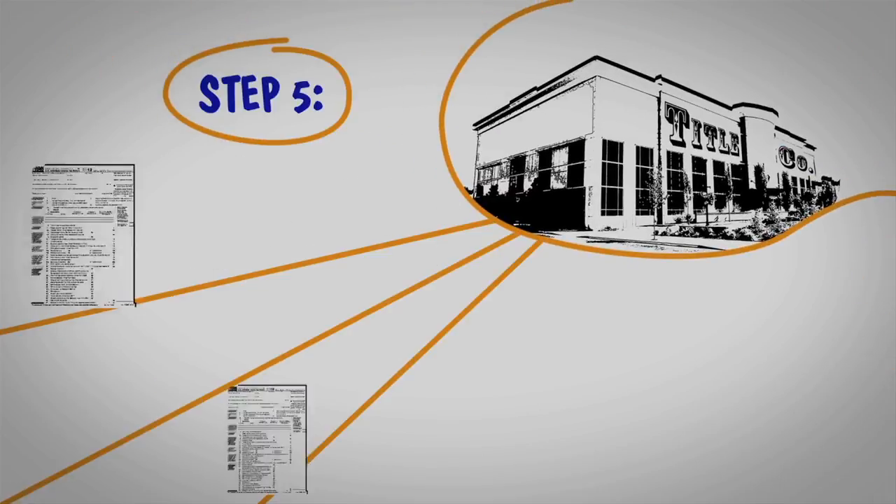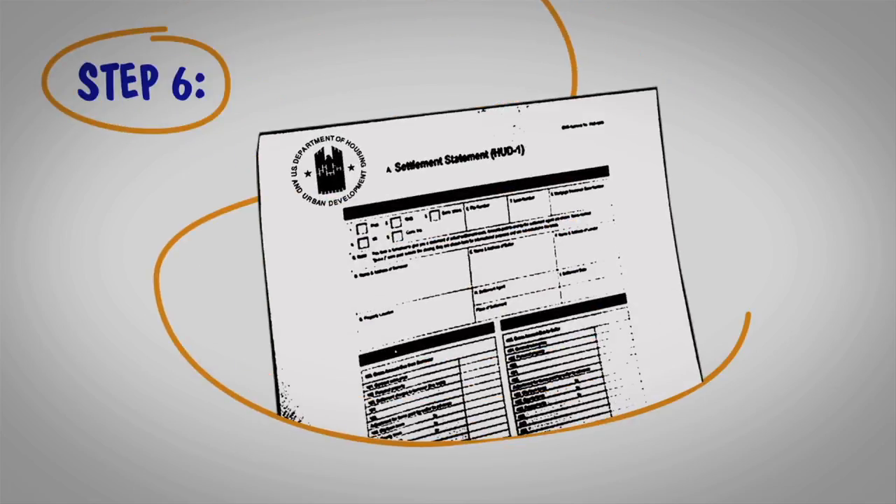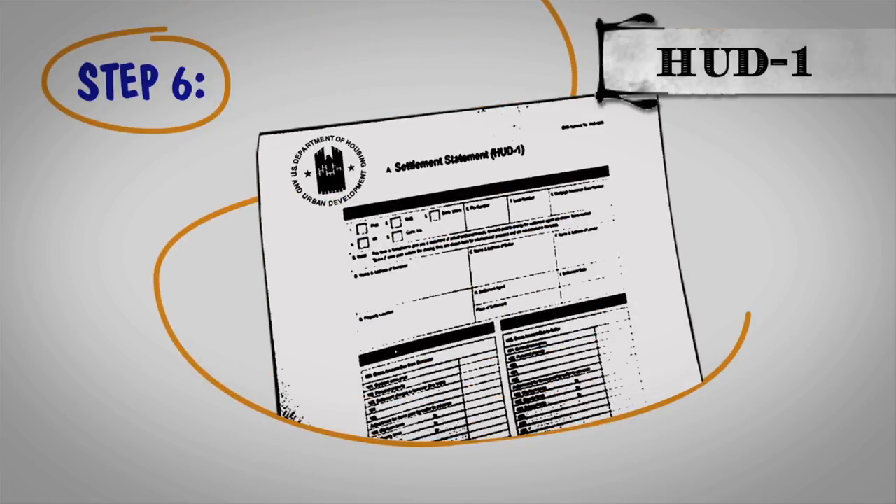Step five: I will work with the title company to collect all the necessary documents. Step six: when we close, we'll work from a document known as the HUD-1 settlement statement.